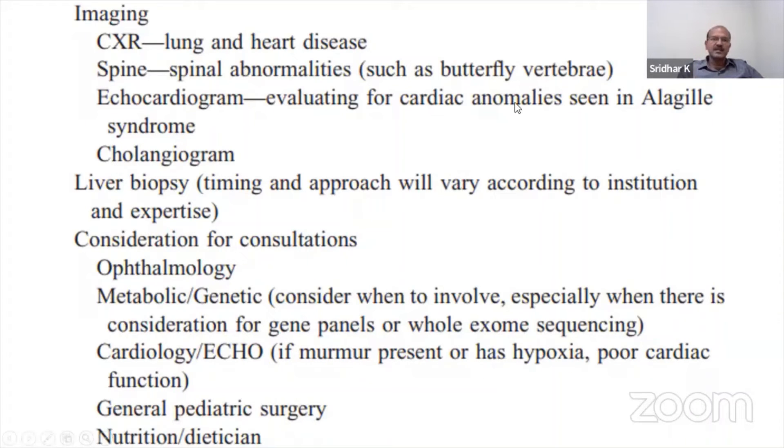Butterfly vertebrae can suggest Alagille syndrome. An echocardiogram is indicated as heart diseases are seen in Alagille syndrome — pulmonary stenosis, VSD, and ASD can be seen. A cholangiogram can be considered as well. Liver biopsy is the investigation of choice for differentiating intrahepatic from extrahepatic disease. For extrahepatic disease or obstruction, an intraoperative cholangiogram is the mainstay of investigation. Consultations may be needed depending on findings: ophthalmology, metabolic and genetic, cardiology, pediatric surgery, and nutritional dietitian.